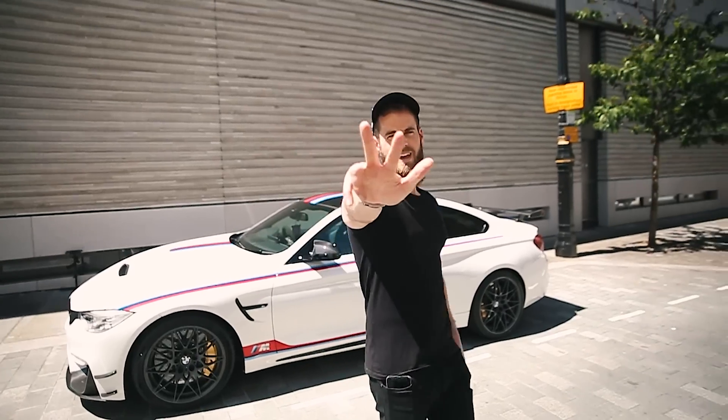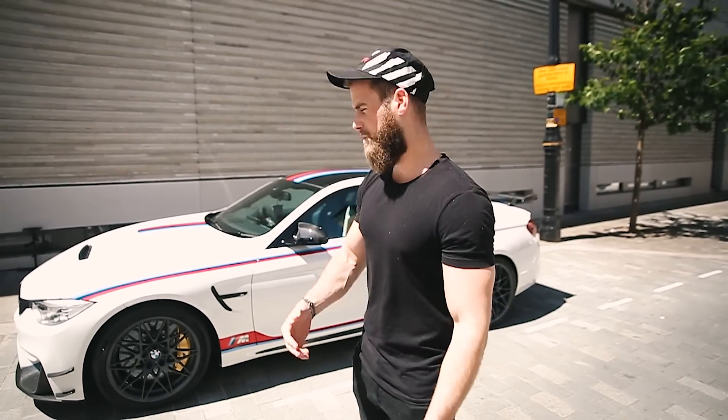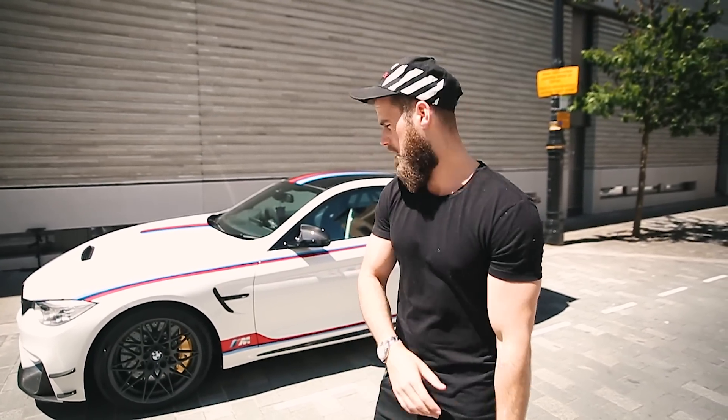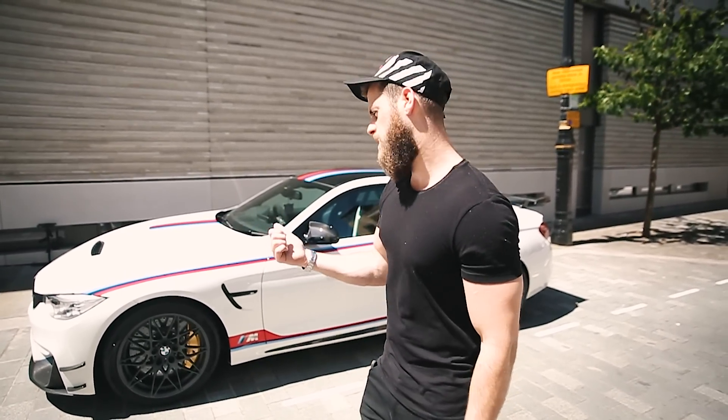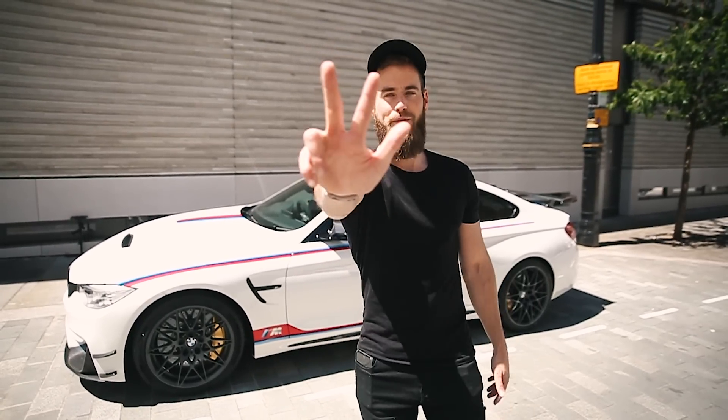Point number three — performance. The standard M4 is no slouch; I think it'll do 0-60 in 4 to 4.2 seconds. This will do 0-60 in 3.8 seconds. The standard M4 has 424-odd brake horsepower and this has 490-something. To say this isn't quick is an understatement — it's ridiculously quick. It makes me laugh every time I drive it. Point number three: performance.